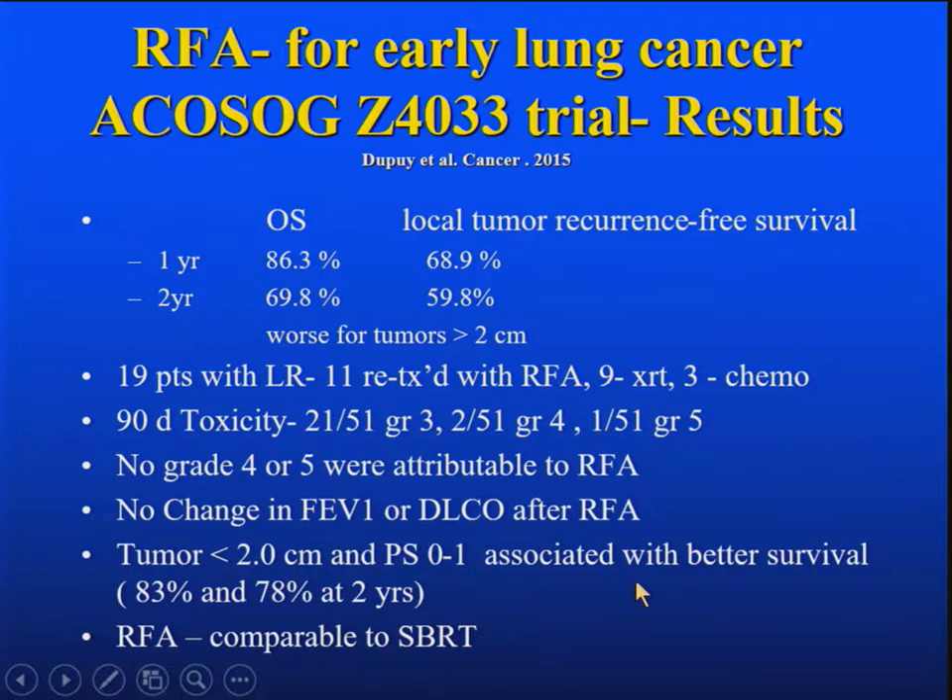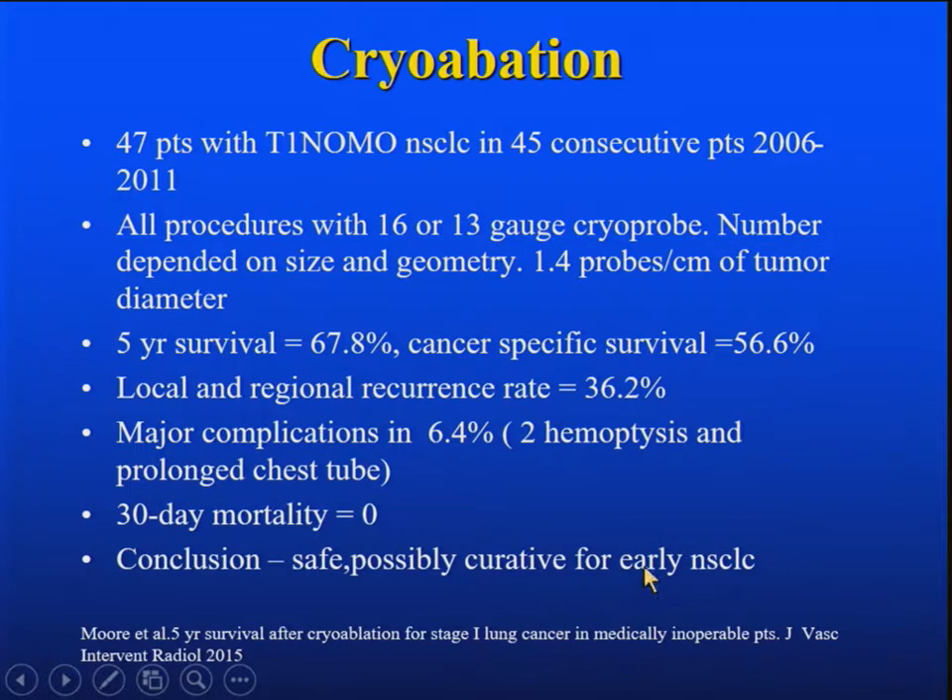Their conclusion was RFA is comparable to SBRT or SABR. What about cryoablation? 47 patients with early-stage non-small cell lung cancer were reported on — 45 consecutive patients over five years. All procedures used a 16-gauge or 13-gauge cryoprobe, averaging 1.4 probes per centimeter of tumor diameter. The five-year survival was 68 percent, cancer-specific survival 57 percent, and local and regional recurrence rate was about a third. Major complications in 6.4 percent, with no 30-day mortality. The conclusion was that it's a safe and possibly curative procedure.